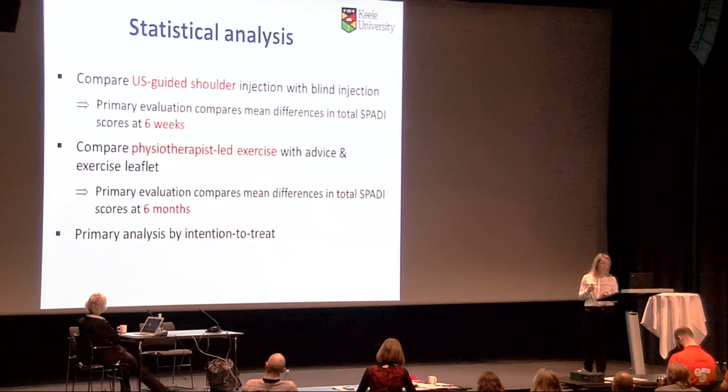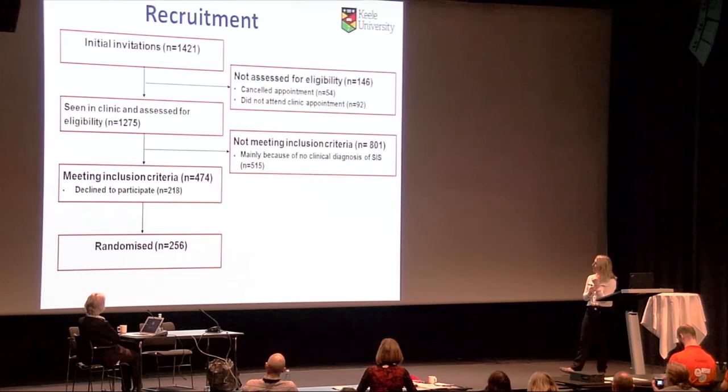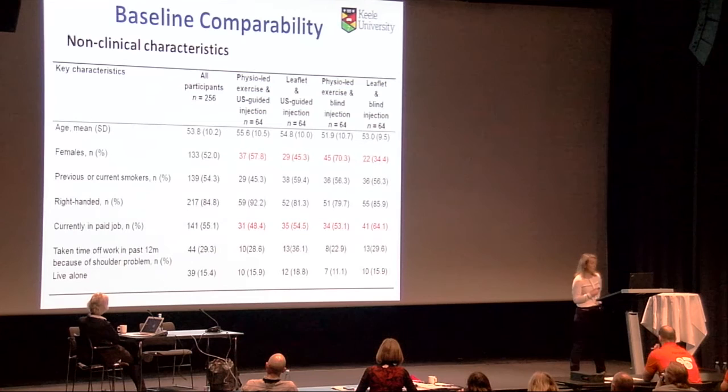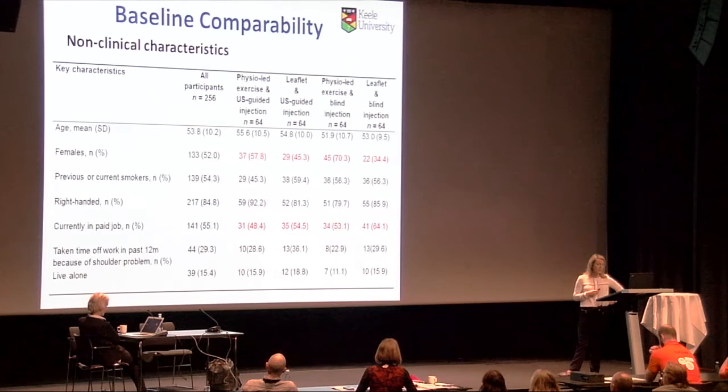We approached over 1,400 patients to participate, saw 1,200 who were eligible in clinic, and randomized 256 into one of the four arms. There were no significant baseline differences between groups in non-clinical characteristics, though there were slightly more females in the physio-led exercise and blind injection group, and slightly more patients in current paid employment in the leaflet and blind injection group.